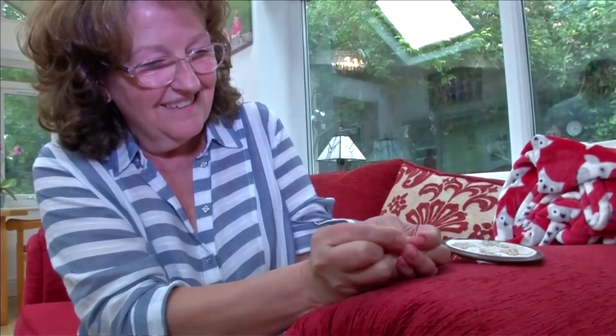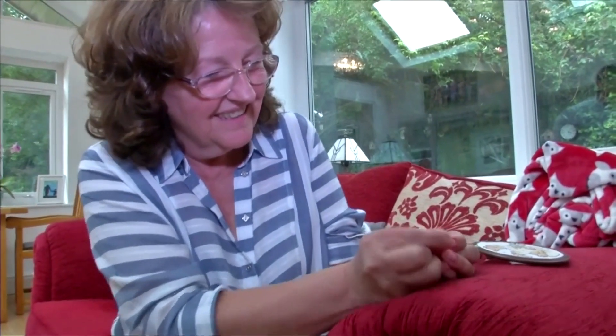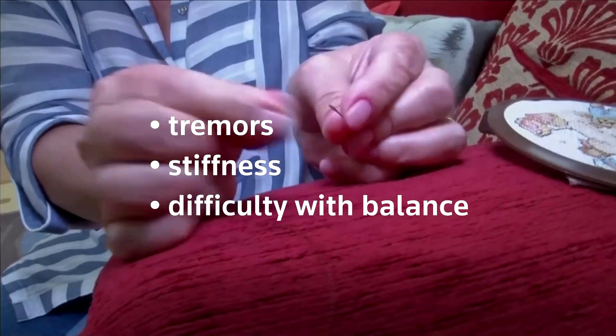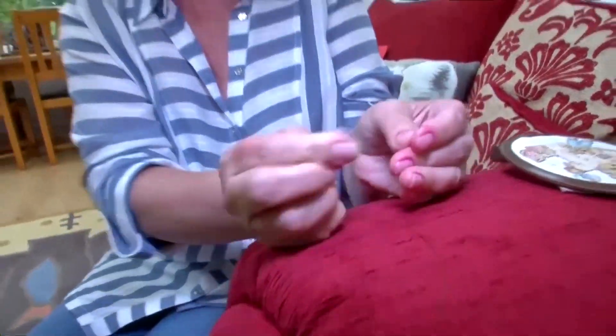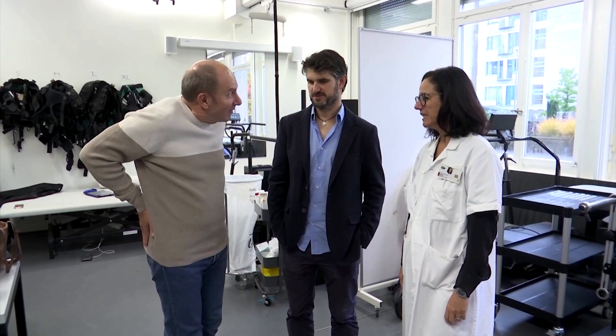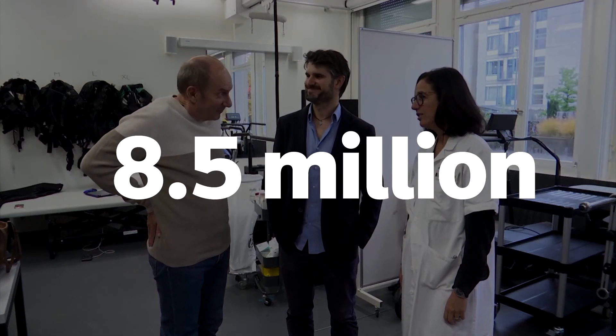Parkinson's is a degenerative neurological disease that causes symptoms such as tremors, stiffness and difficulty with balance and coordination. Global estimates showed more than 8.5 million people suffered from the disease in 2019.